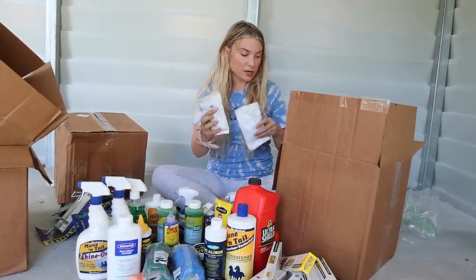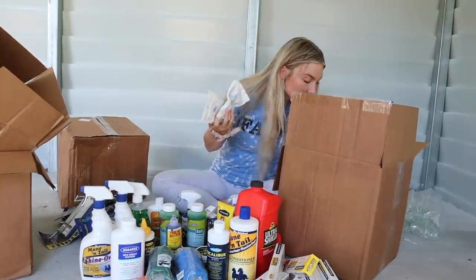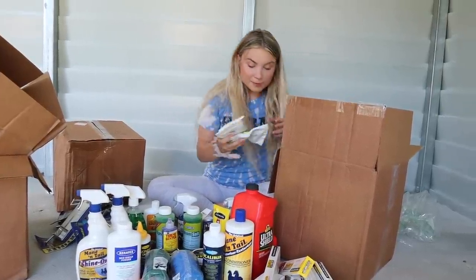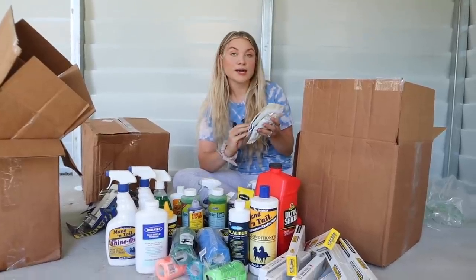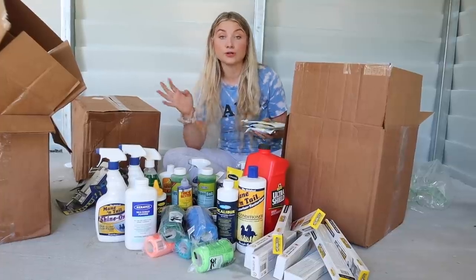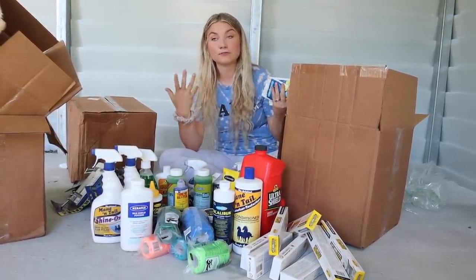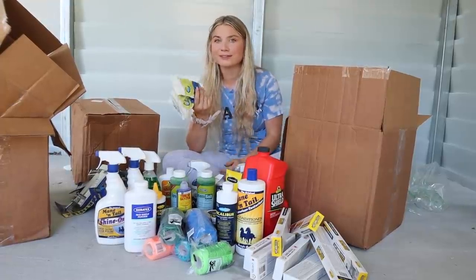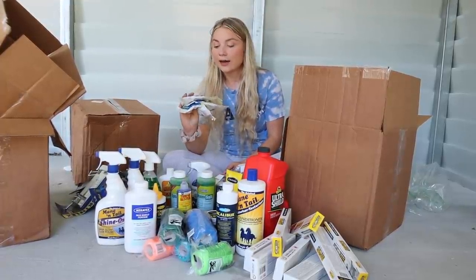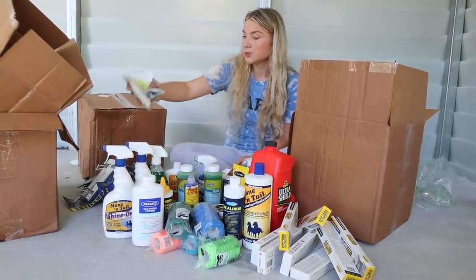Here's Horse Quencher — I got at least three bags. I used to use this on Trigger when I first got him because he wouldn't drink much water. Basically, you put this in their water and it encourages them to drink — it's almost like a Gatorade for horses. We got a couple bags of these just in case we needed them.